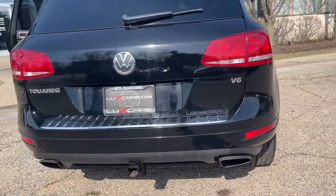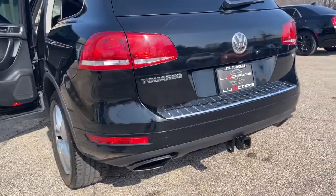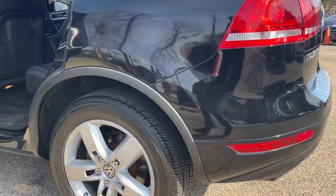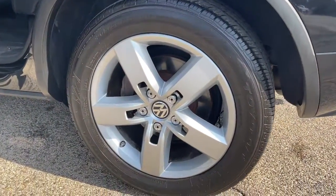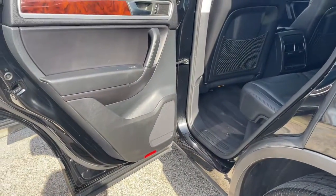Buy with confidence — our qualified pre-owned vehicles are covered with a 3-month or 3,000-mile limited vehicle protection warranty. Schedule a test drive today at 847-947-2900 or visit www.luxcarschicago.com.